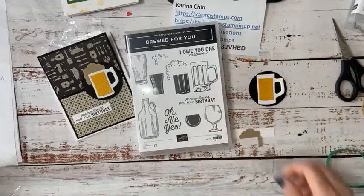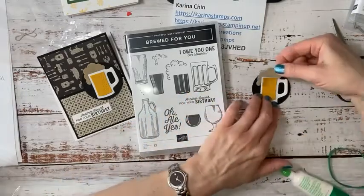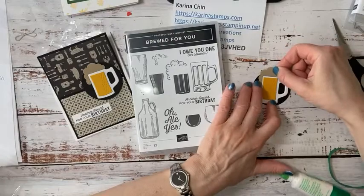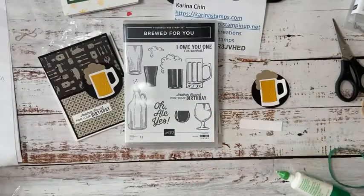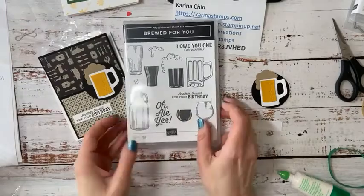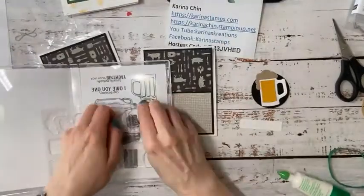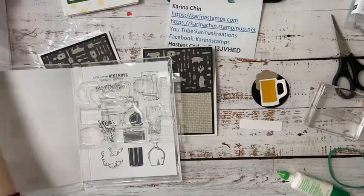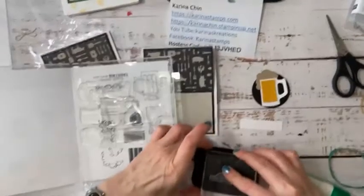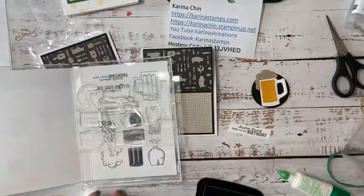My dad lives in Leduc and I go to the A&W there a lot. They know his name — it's almost like Norm from Cheers. I have the mug together and I just need a sentiment. I think I'm going to do 'Another Round for Your Birthday' — I love this set! Of course there are lots of Father's Day sentiments in sets from the mini catalog, which is still current. They're bringing in the new catalog while the other catalog is still current, which is sometimes confusing for people.